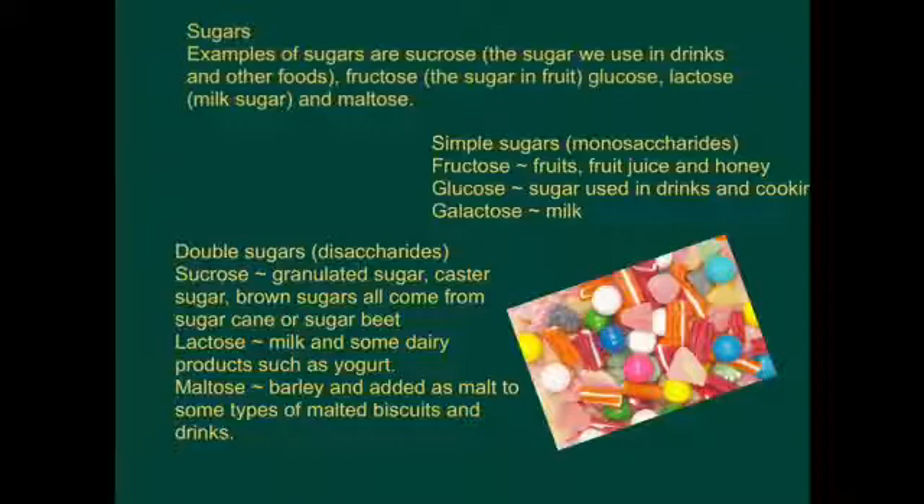Double sugars are known as disaccharides - di meaning double, saccharides meaning sugar. Sucrose includes granulated sugar, caster sugar, and brown sugar, which all come from sugar cane or sugar beet. Lactose is found in milk and some dairy products such as yogurt. Maltose comes from barley and is added as malt to some malted biscuits and drinks such as Ovaltine.